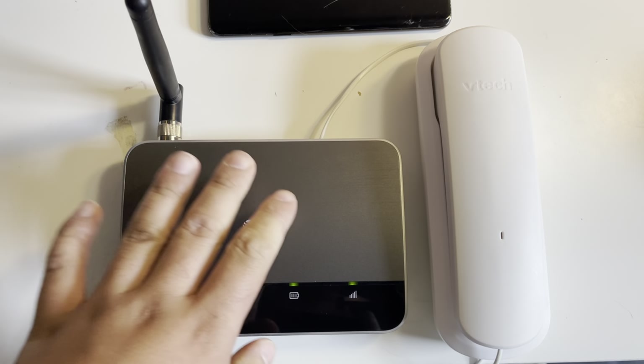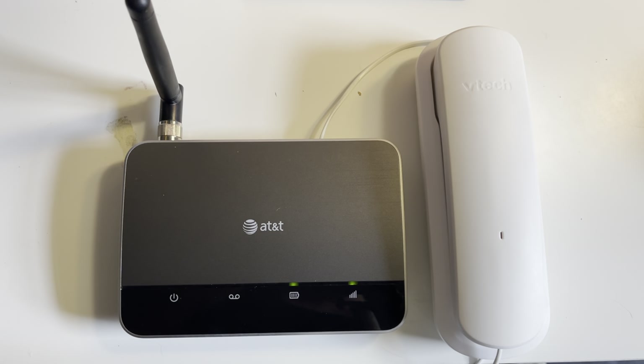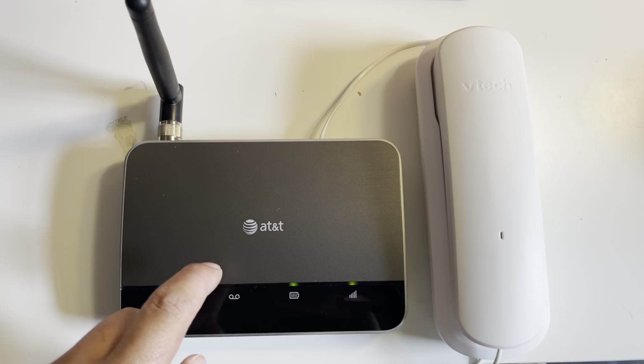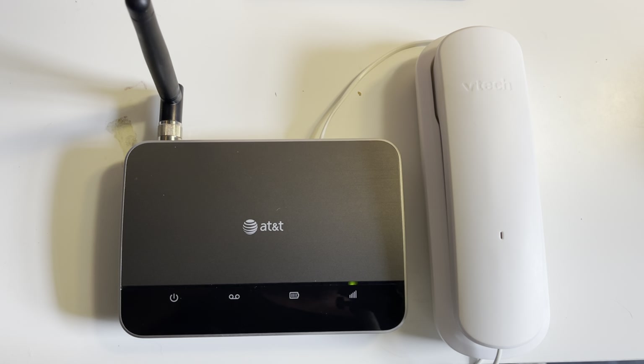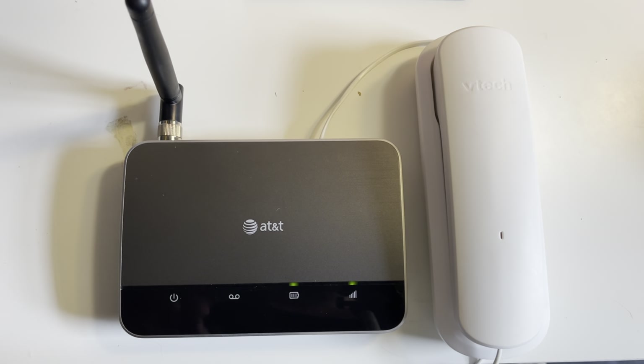This is kind of a review of this, plus how I got home phone in 2021. This is the AT&T ZTE WF720, a home phone base station that uses a cell tower to get home phone service.